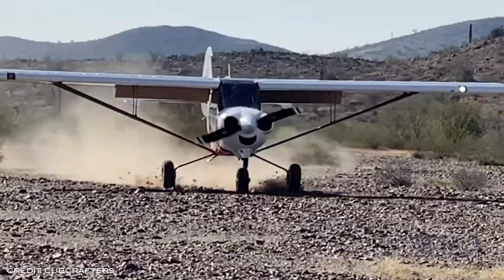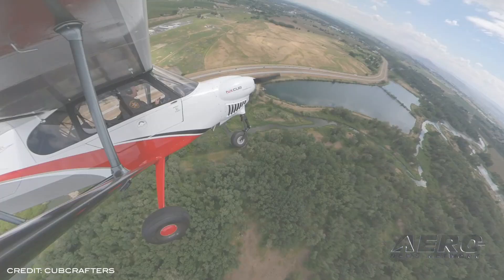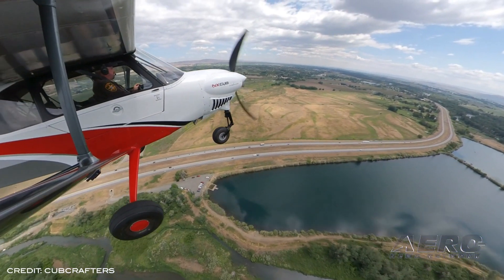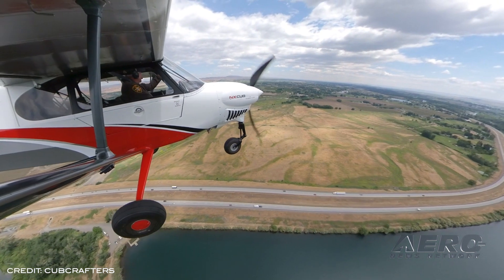The entire nose wheel assembly itself is a bolt-on option that allows an owner to convert the airplane to a tail wheel configuration. The company badges it the NX Cub for aircraft leaving the factory in the nose wheel configuration.